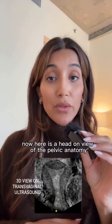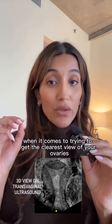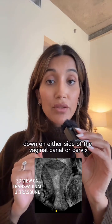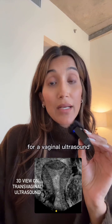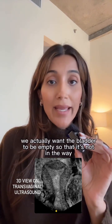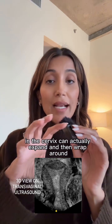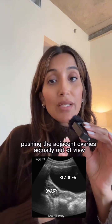Here is a head-on view of the pelvic anatomy. When it comes to trying to get the clearest view of your ovaries, which sit quite low down on either side of the vaginal canal or cervix, a vaginal ultrasound is best. For a vaginal ultrasound, we actually want the bladder to be empty so that it's not in the way. A full bladder in front of the lower part of the uterus and cervix can expand and wrap around, pushing the adjacent ovaries out of view.